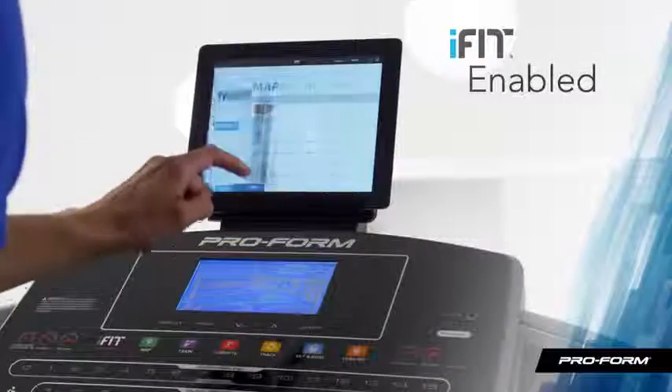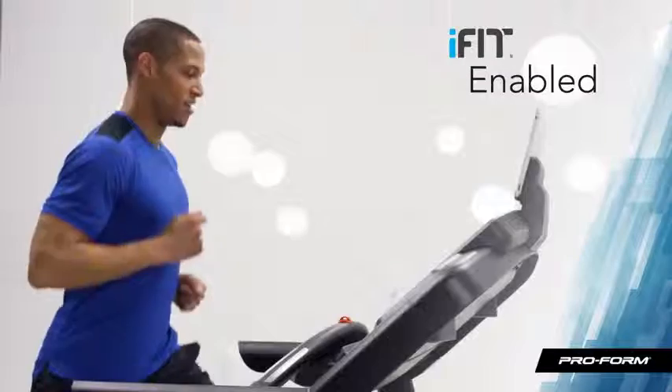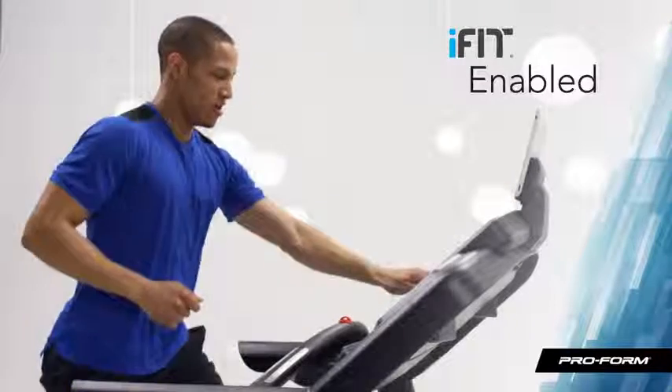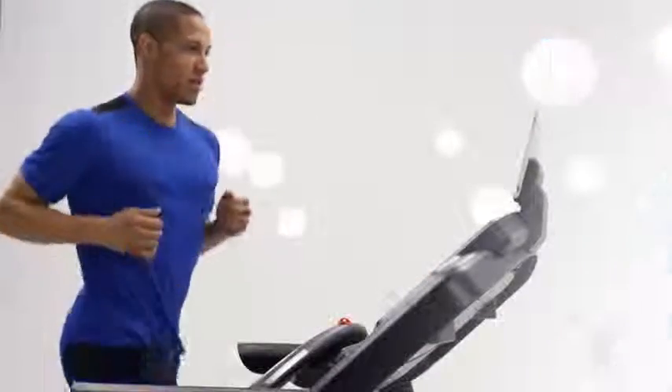iFit makes me feel like a world traveler. With it, I can visit any place on Earth. I can go for a run in the Pyrenees Mountains or a walk on a Caribbean beach. The options are truly limitless.